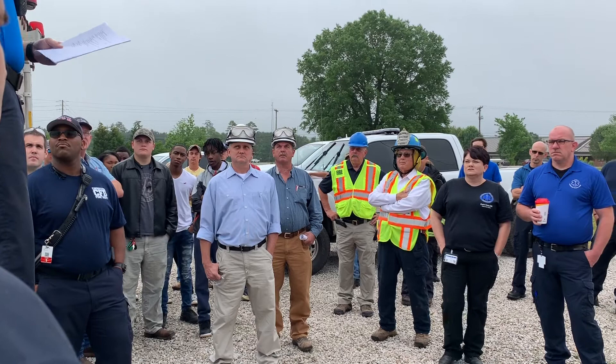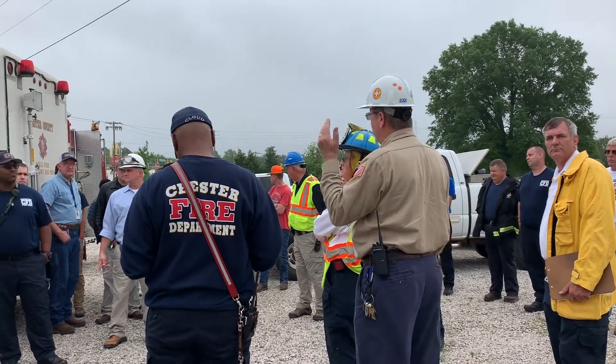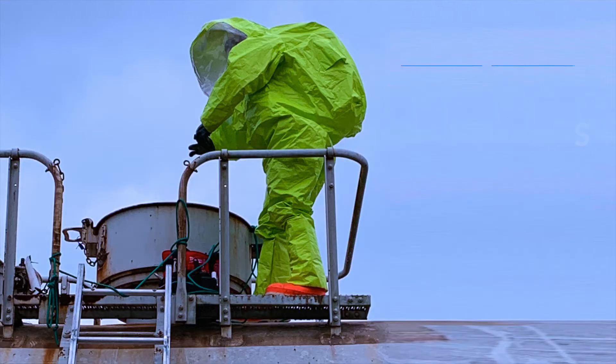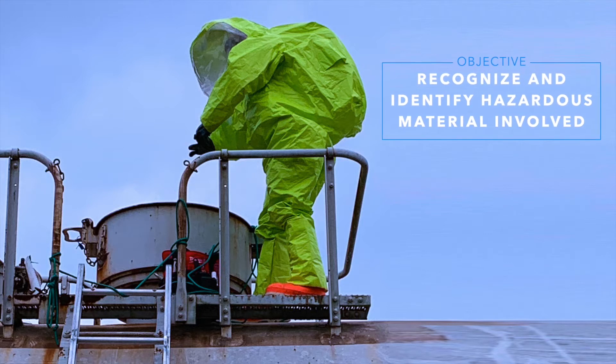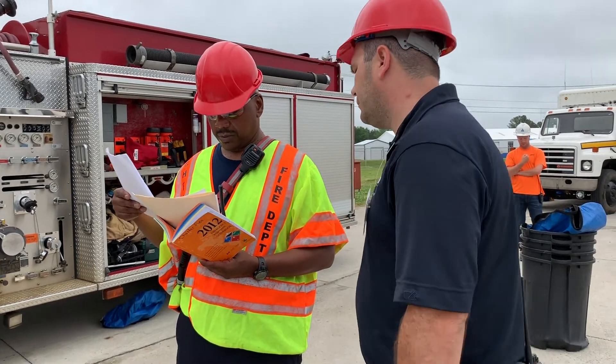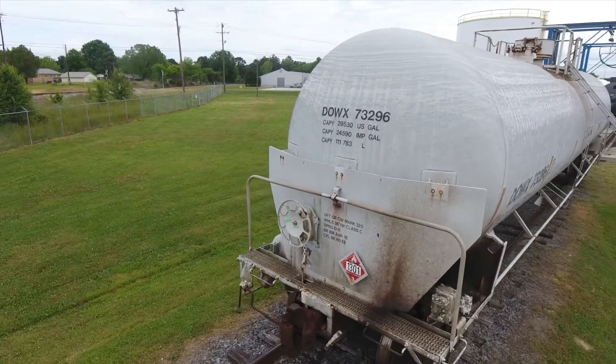Following a safety briefing, the hazardous materials transportation exercise started. The exercise focused on recognizing and identifying the hazardous material involved. Responders used the following resources to recognize and identify the hazardous material: the OMNOVA representative and the emergency response guide, using the information located on the placard and/or rail car identification.